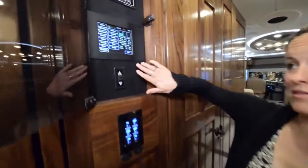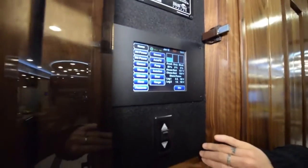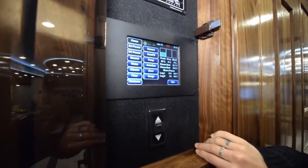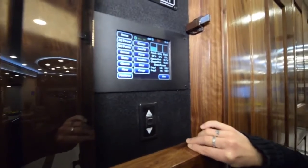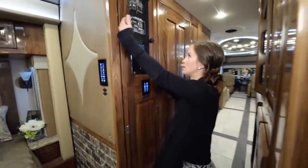Moving toward the bedroom area, right after the bathroom, we have this amazing digital control panel. You have your AC, the pump, the cargo, and all the extra features. You can also tell how full your tanks are — it's really nice.